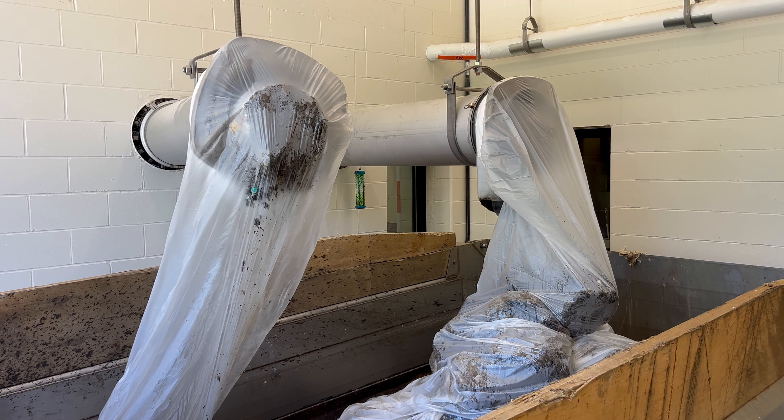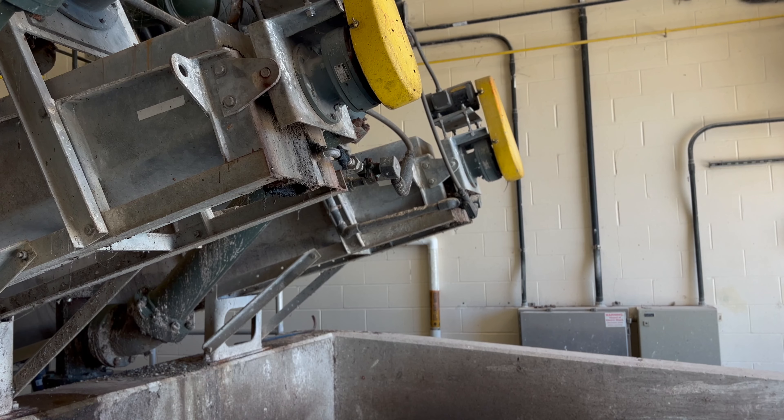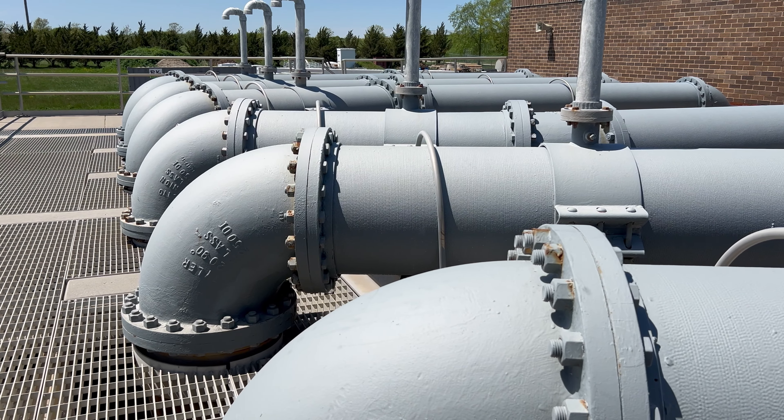The material that is collected is washed, compacted, and placed in a roll-off container. Grit in the wastewater is also separated and collected for disposal at the sanitary landfill. The wastewater is then lifted up by pumps to continue its journey through the plant.